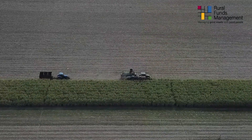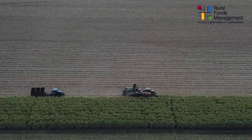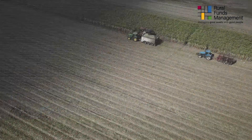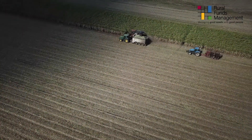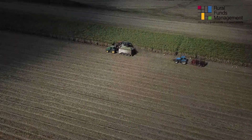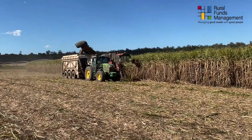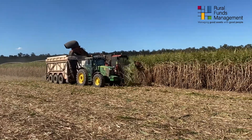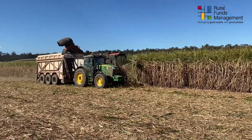Our main farming enterprise here is macadamias. In the interim we'll continue to grow sugarcane on some of our properties that are yet to be developed for macadamias. We'll also plant cover crops such as soybeans, oats, and barley to utilize these fallow grounds to generate some extra revenue and also to improve our soil health and hygiene.